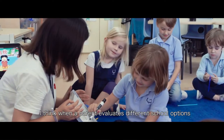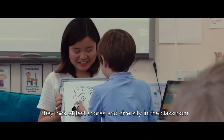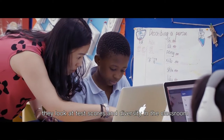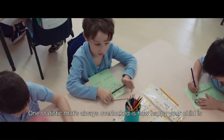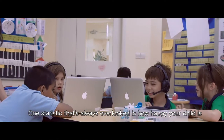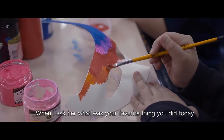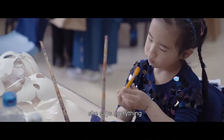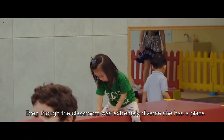When a parent evaluates different school options, they look at test scores, diversity in the classroom, and the size of the classroom. One statistic that's always overlooked is how happy your child is. When I ask her what was your favorite thing you did today, she says everything. Even though the classroom is extremely diverse, she has a place.